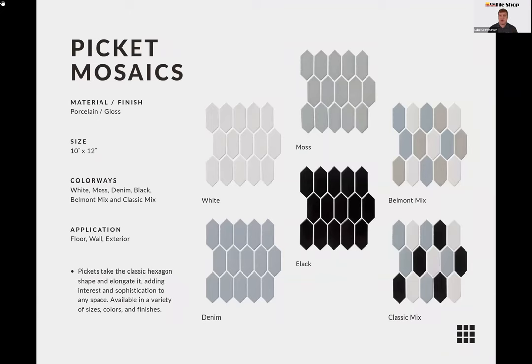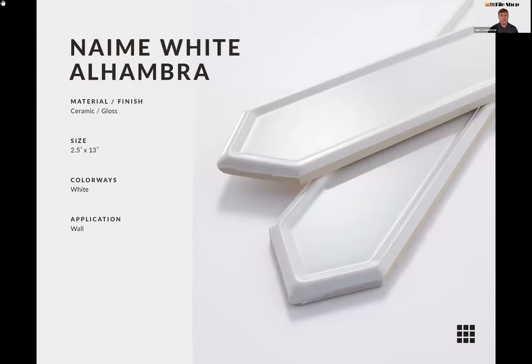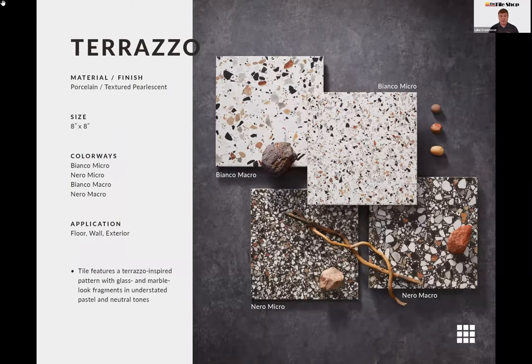We also wanted mosaics in the picket shape for smaller spaces like a shower floor or smaller backsplash. We have solids as well as blends that incorporate colors from the solids, so you can actually use them together. Finally, the Naime White Alhambra is similar in size to the Florencia, currently available in one color, but it has a unique reverse bevel or frame on the outside edge that creates really cool shadows on a wall — a contrasting grout color really highlights this shape beautifully.